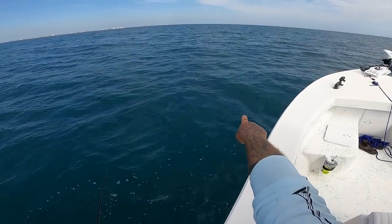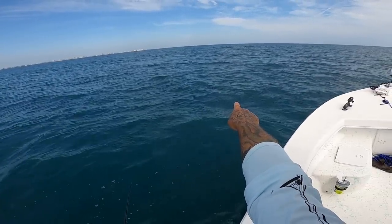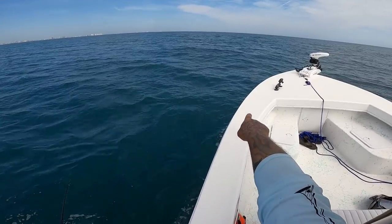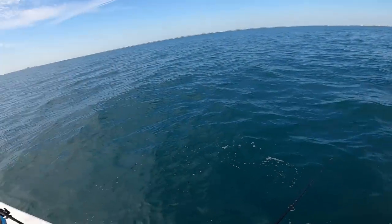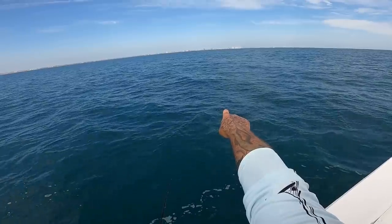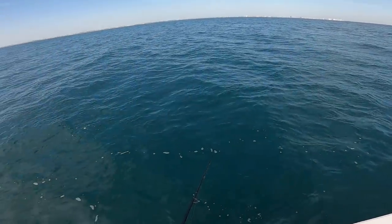Shark right here! Bait's sitting right there and there's a shark right there — do you see him? He's right there, come on, come on! Hopefully he'll go out and find that bait. That's what we're looking for right there — that's an Atlantic sharpnose. He's heading out that way, he might just find it.